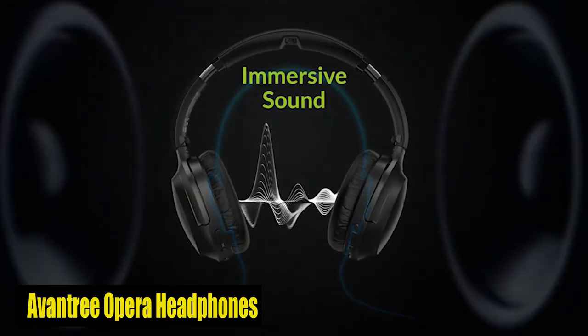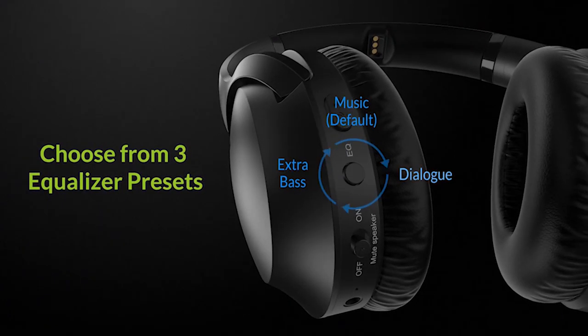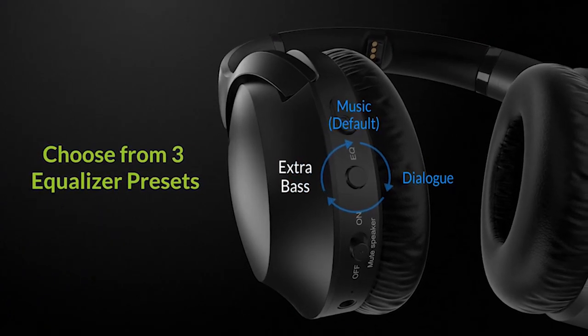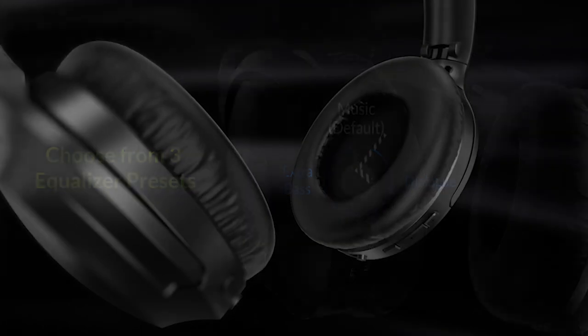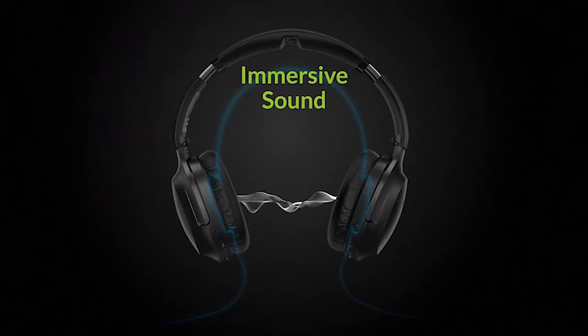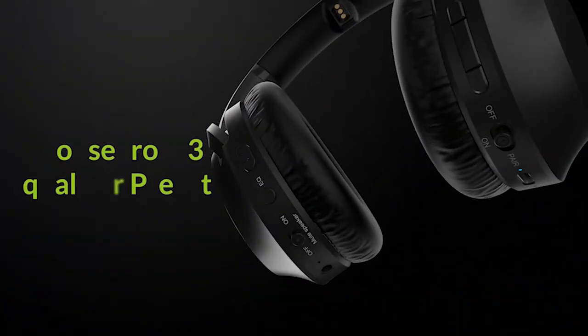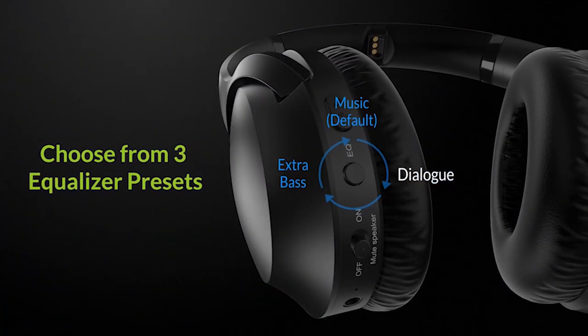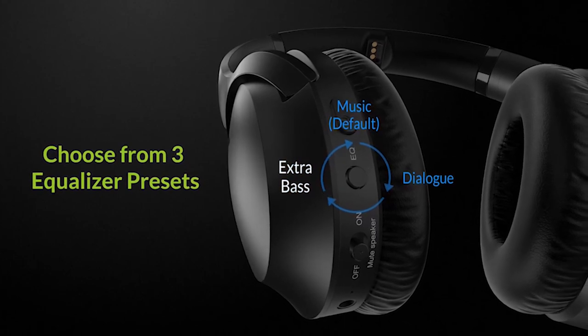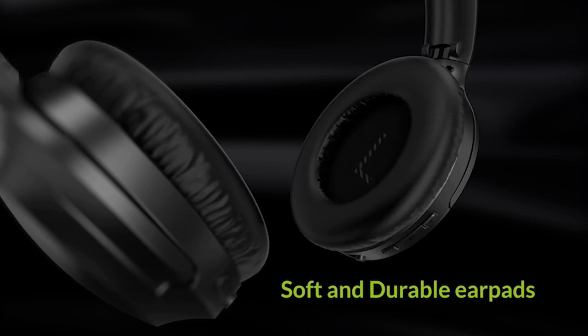Number 2: Oventry Opera Headphones. The 35-hour battery life ensures extended usage, and the clear dialogue mode enhances speech for seniors. The hassle-free setup, utilizing a transmitter dock, eliminates complex Bluetooth pairing. The pass-through feature allows simultaneous use with existing soundbars or stereo AV receivers. Oventry Opera's versatility and long-range capability make it a valuable addition, complementing the audio capabilities of the Galaxy S24 Plus.